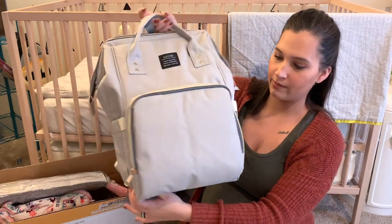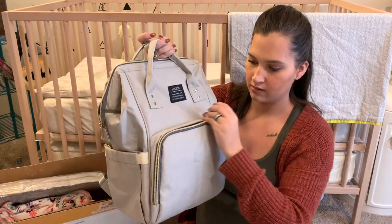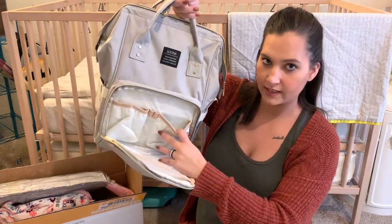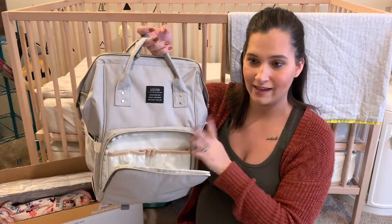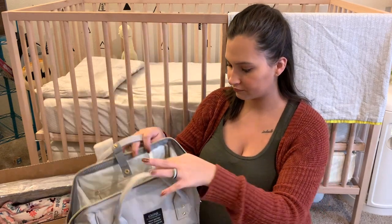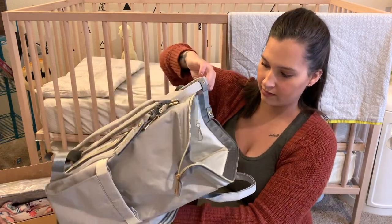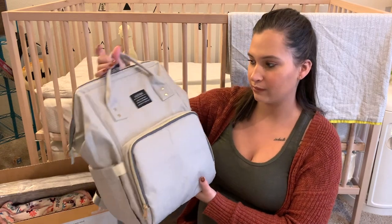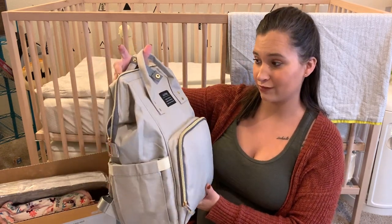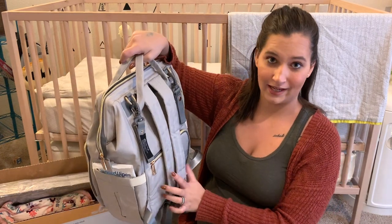It just comes with one pocket on each side and then a front zipper pocket. These are insulated pockets so you can put milk or bottles in there, which is really nice. Then it's a big open inside with a bunch of pockets. I got this off Amazon — it was super affordable. I really like it, I think it's really cute, just neutral. And I love that it is backpack style.